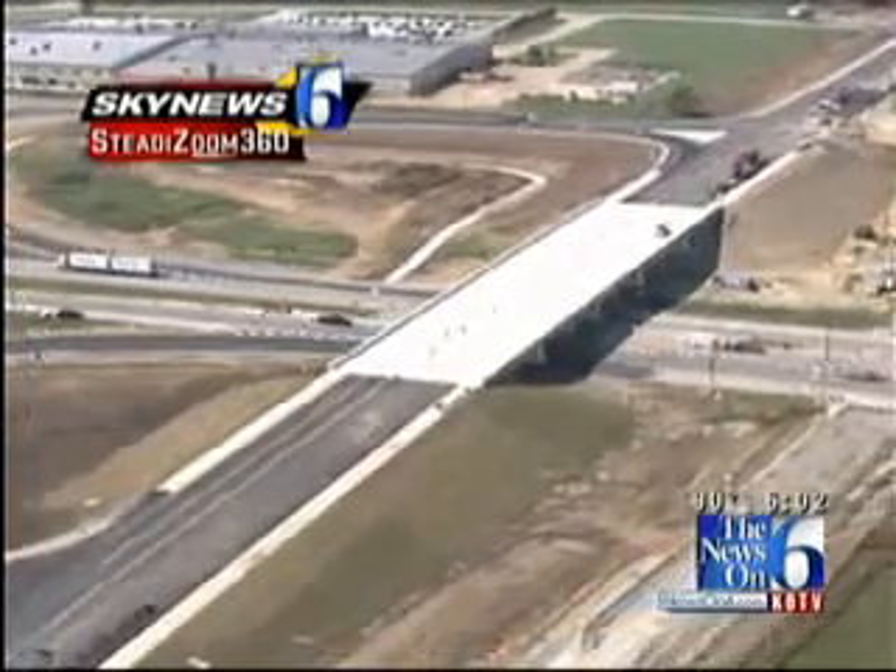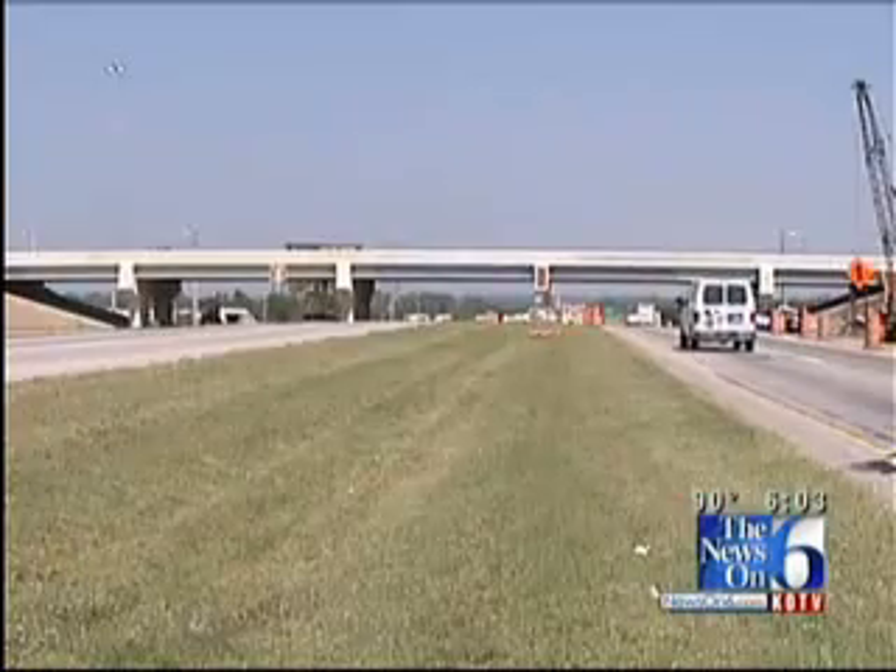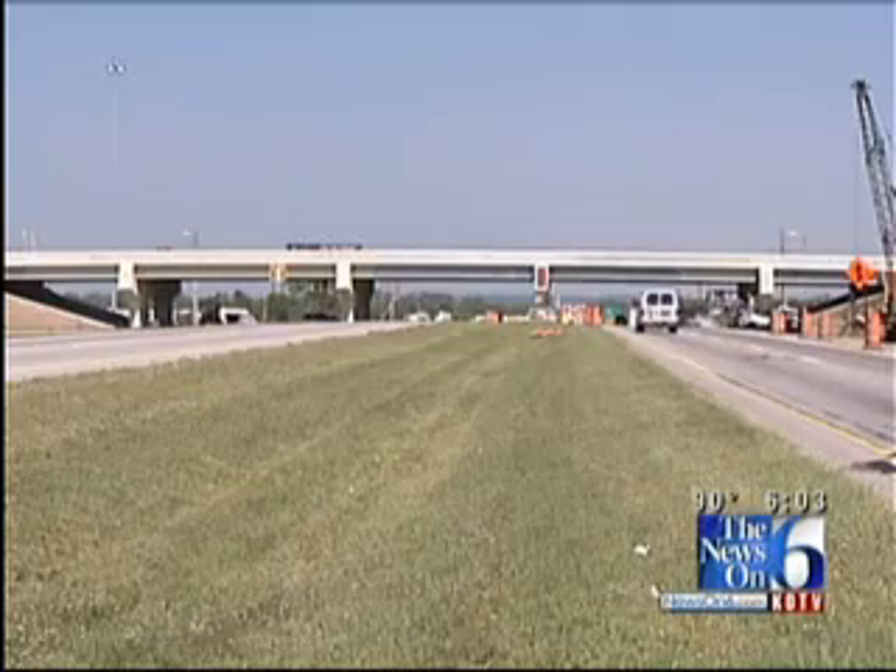This unusual flow of traffic on and off the ramps is a safety concern for ODOT. We're asking drivers to really take it slow out there, be careful, because a lot of drivers aren't used to this new traffic pattern just yet. There is still a lot of work to be done around the bridge, but for the most part, traffic should flow freely until it's all done in about a month.